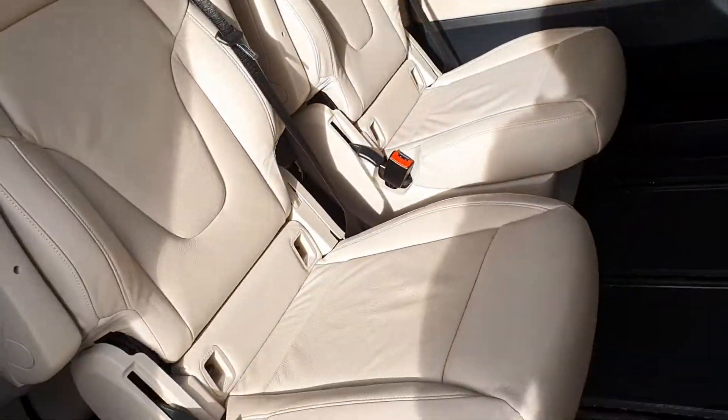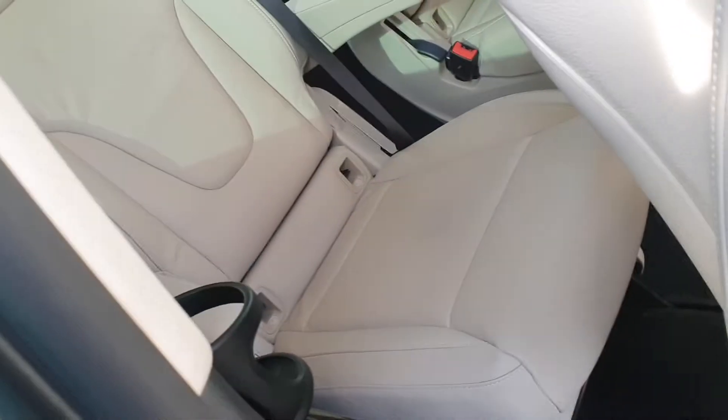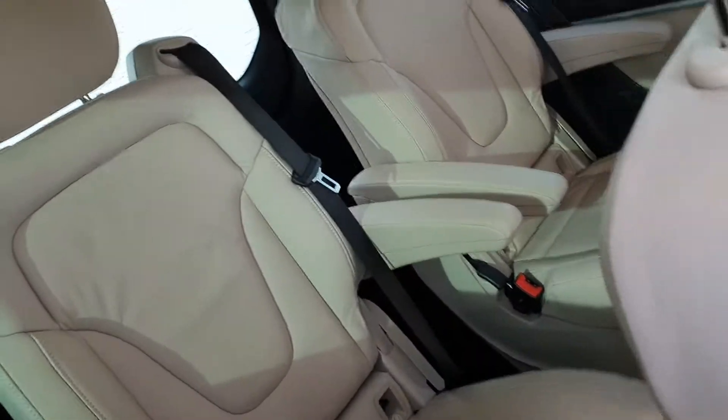Plenty of clearance, as you can see — plenty of space here for the centre passengers. And then at the rear, you have two back seats as well.